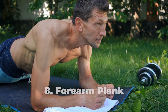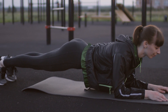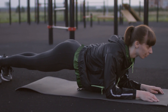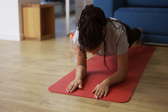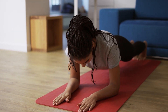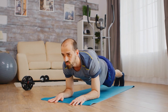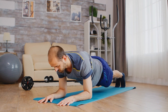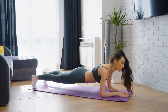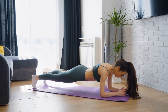Forearm Plank. Another plank variation that makes the list is the forearm plank. Start by lying on the floor and placing your forearms directly under your shoulders. Slowly lift your torso off the floor by pressing into your forearms and knees. Contract your core as you lift yourself up while maintaining a neutral neck and spine. Tuck your toes under and lift your knees so that your body forms a straight line. Hold this for around 30 seconds or up to a minute depending on how long you can hold. Let your gaze fall towards the floor or mat to keep your neck in a neutral position.